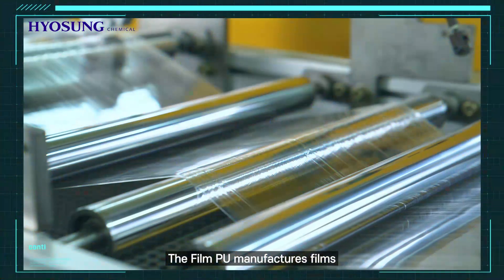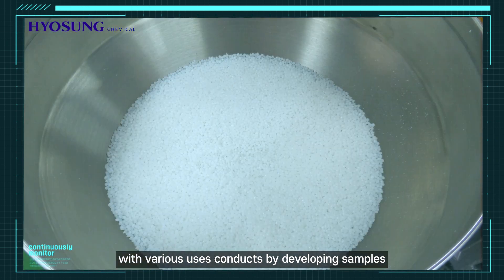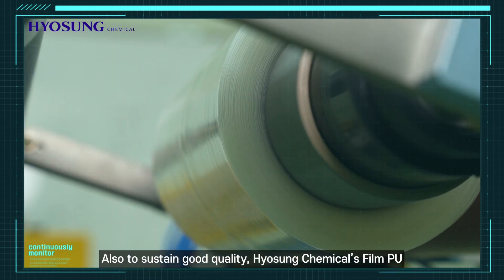The film PU manufacturer develops films with various uses, conducting research by developing samples with different kinds of inorganic fillers and evaluating them. Also, to sustain good quality, Hyosung Chemical's film PU continuously monitors the quality through the sheet extrusion and stretch process.